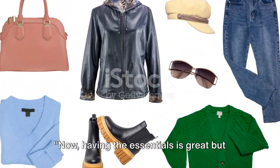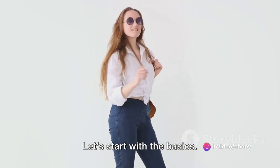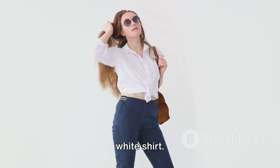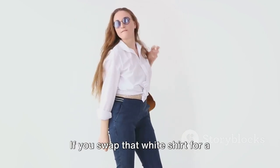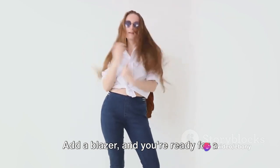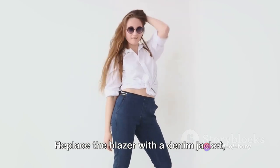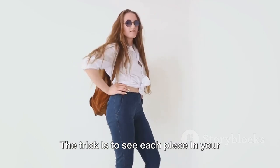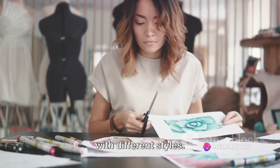Having the essentials is great, but knowing how to mix and match them is where the real magic happens. Let's start with the basics — a well-fitted pair of jeans and a crisp white shirt. A timeless combination, right? But if you swap that white shirt for a striped blouse, you've got a whole new look. Add a blazer, and you're ready for a business casual meeting. Replace the blazer with a denim jacket, and you're good for a lunch date. The trick is to see each piece in your wardrobe as a canvas, ready to be painted with different styles.